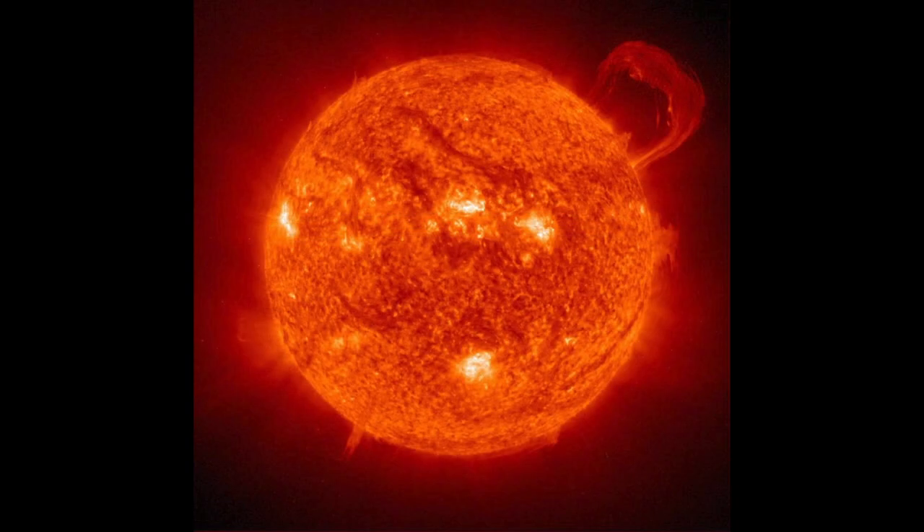You might also see prominences soaring up from the chromosphere. These prominences are pillars of glowing superheated gas. Unlike solar flares, which are quick explosions that last four minutes, prominence eruptions can last for days and soar hundreds of thousands of miles into space.